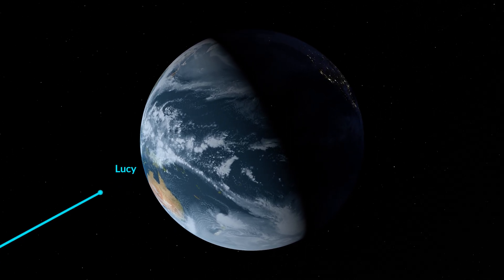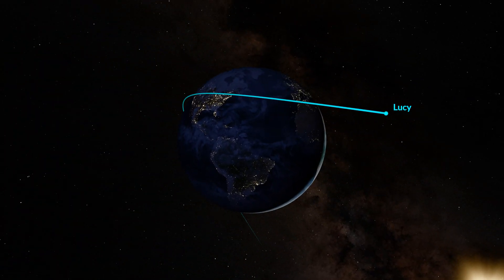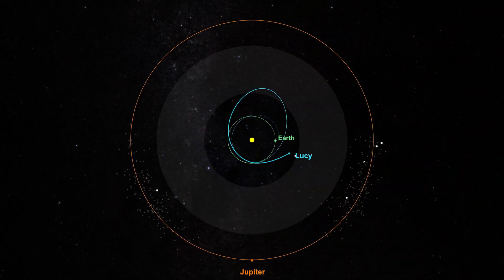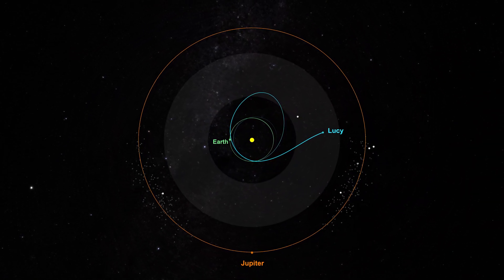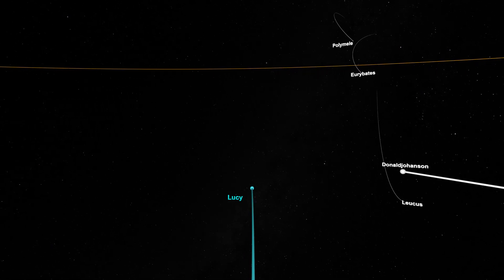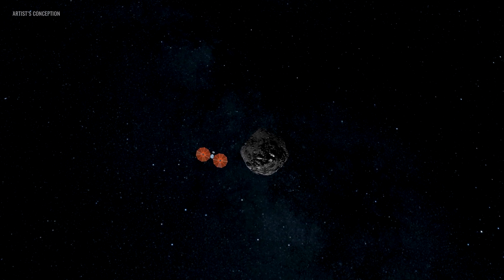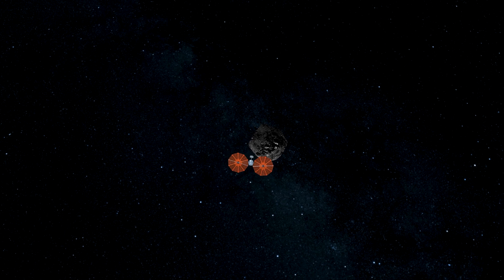The 2024 encounter will boost Lucy's velocity by 4.5 miles per second relative to the Sun, putting it on course for the L4 Trojans that travel ahead of Jupiter. But first, Lucy will traverse the main asteroid belt, making a flyby of asteroid Donald Johansson on April 20, 2025.